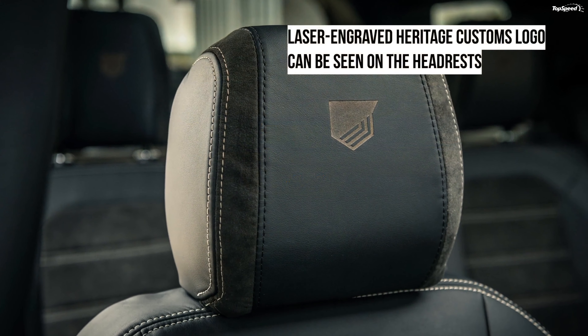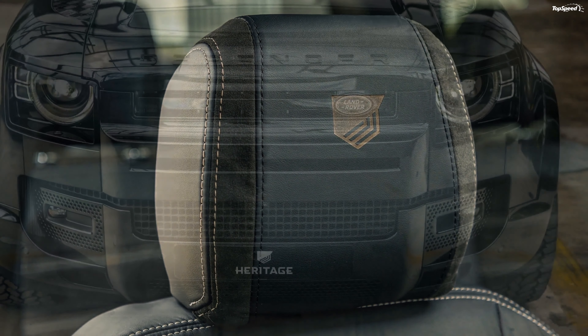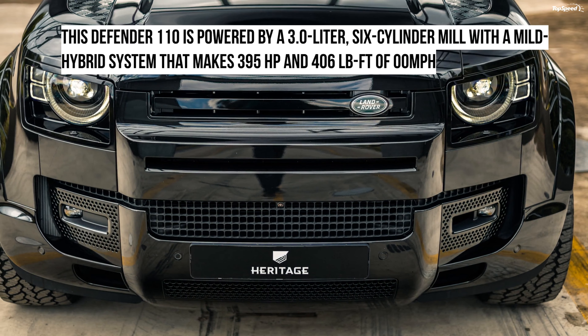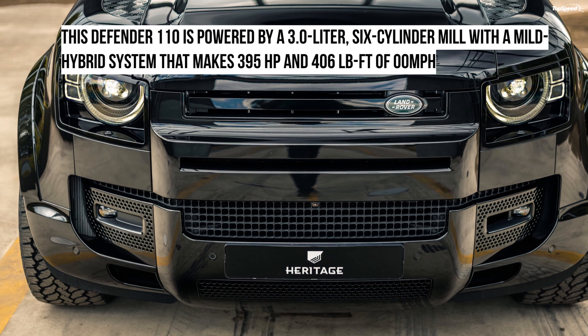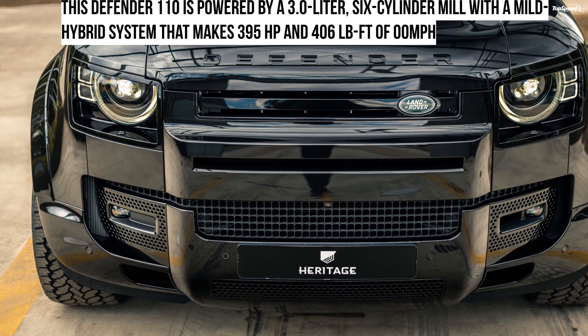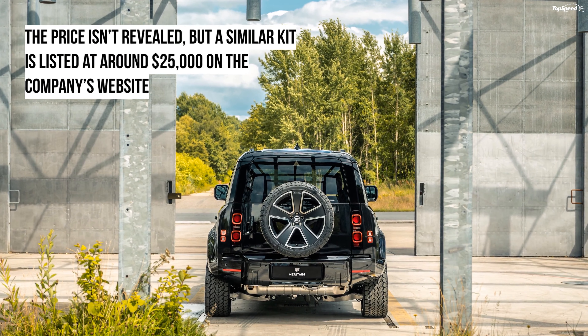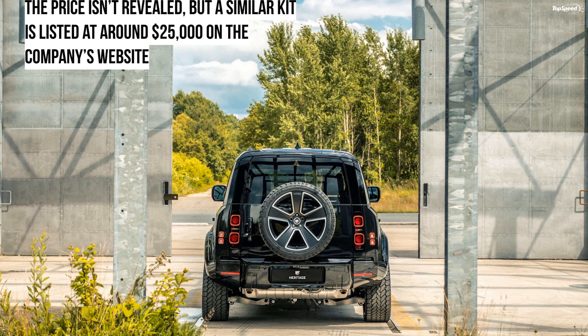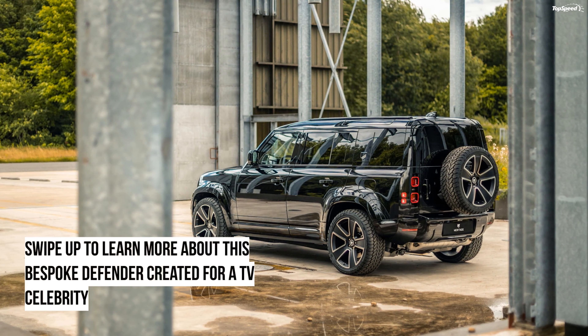What's special about the Defender 110 Valiance? Heritage Customs has chosen the 2021 Defender 110 P400E for this project. The all-black SUV rides on 22-inch diamond-cut Space Cowboy wheels. Even the bumpers and the side cladding are painted in Santorini black. The spare wheel mounted on the tailgate matches the other wheels.